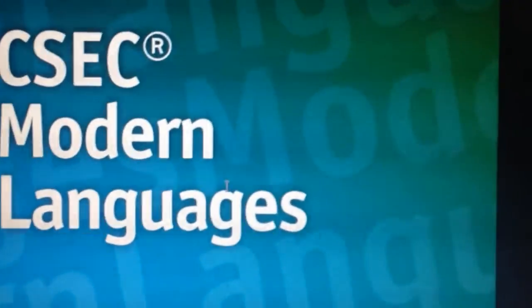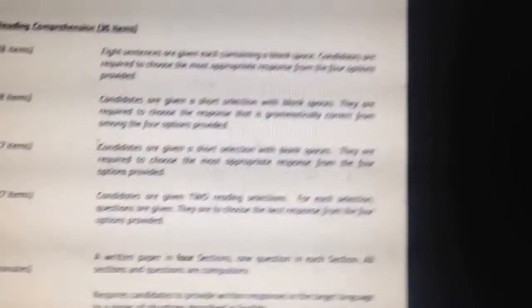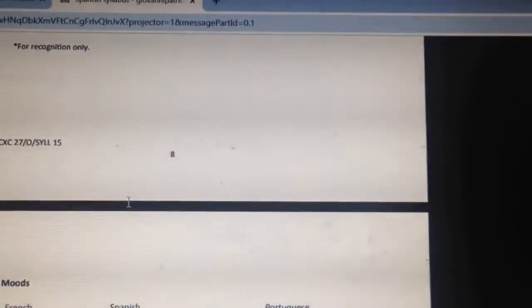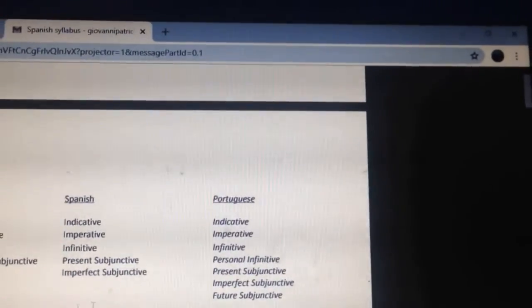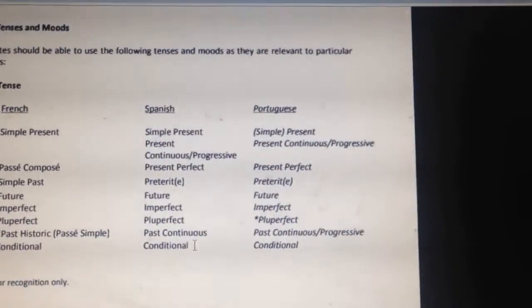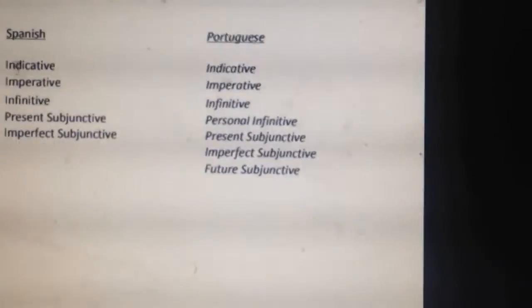So stay tuned if you're interested, and make sure to give a like, a comment, or subscribe down below. I recognized after filming this that there's no audio for this part, but I was basically talking about the Spanish syllabus — looking for some grammar tenses we need to go over for the exam. If you guys would like to know what you have to know for the exams, you can check the modern language syllabus. I might leave a link in the description, or you could just go on the CXC site.